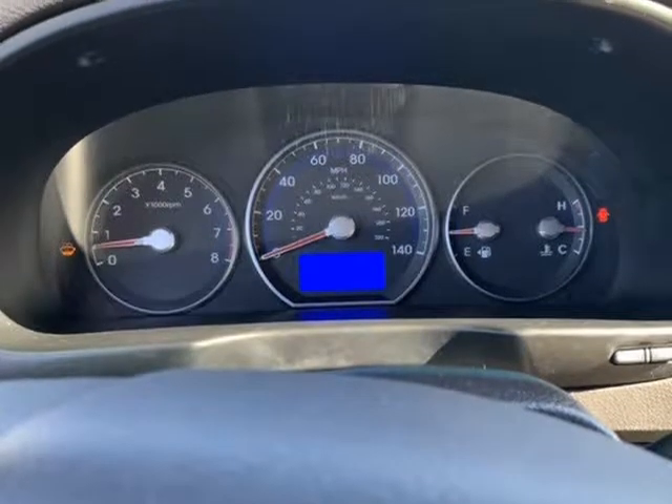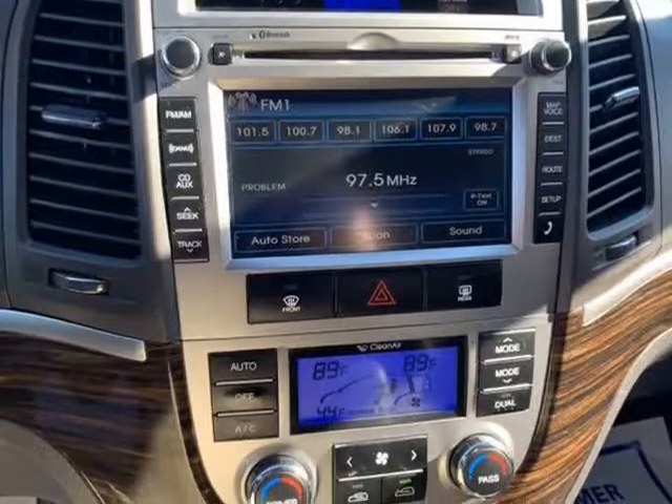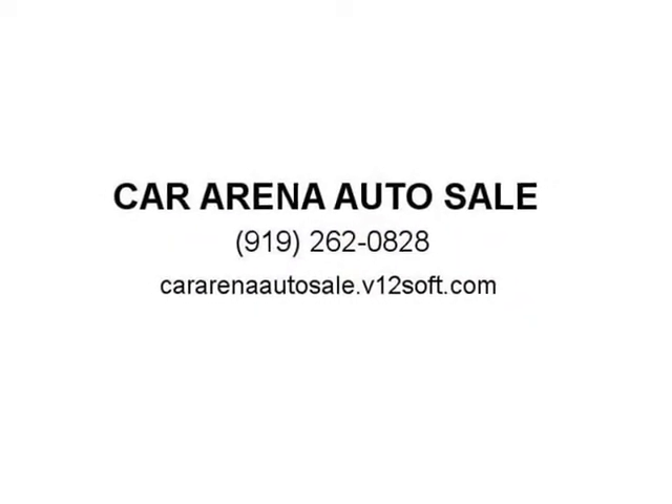Interior space is competitive with that of other two-row SUVs, and the Santa Fe has more cargo space than most of its rivals. If you're in the market for a suburban utility vehicle with a tidy size, come visit us at cararenaautosale.v12soft.com. Thank you.